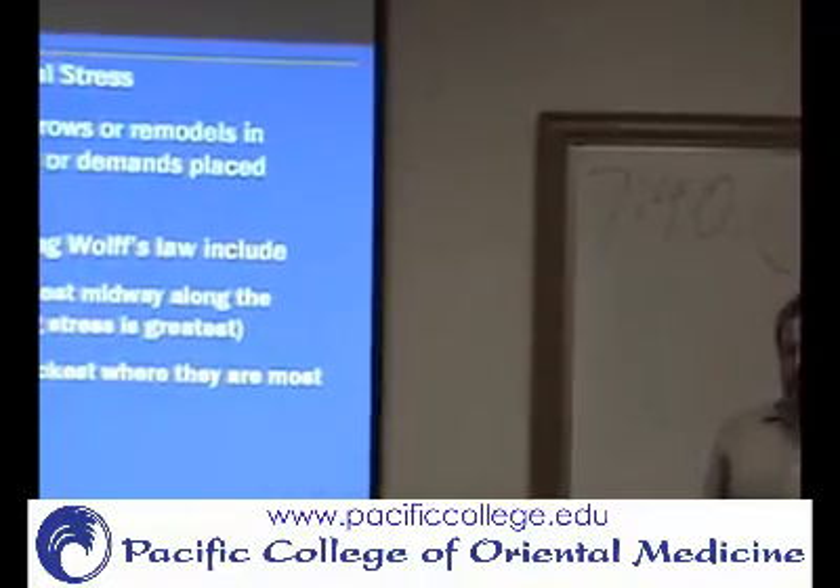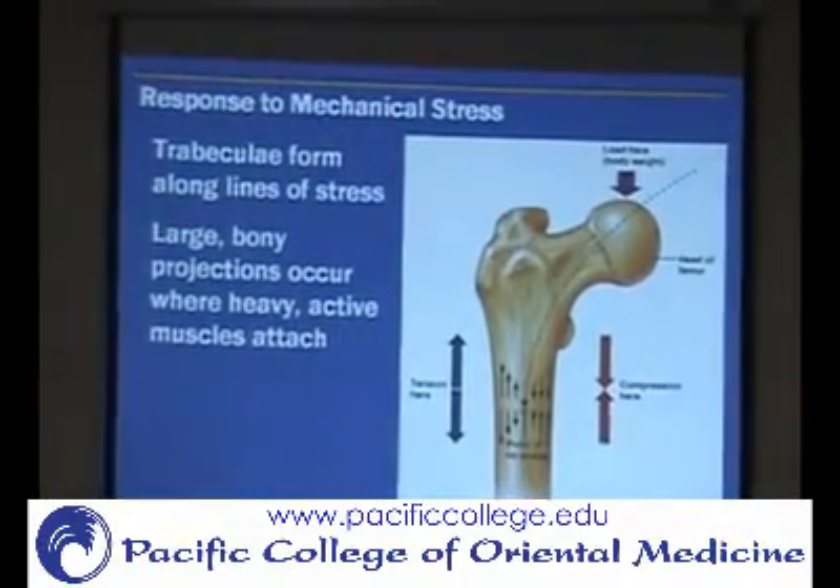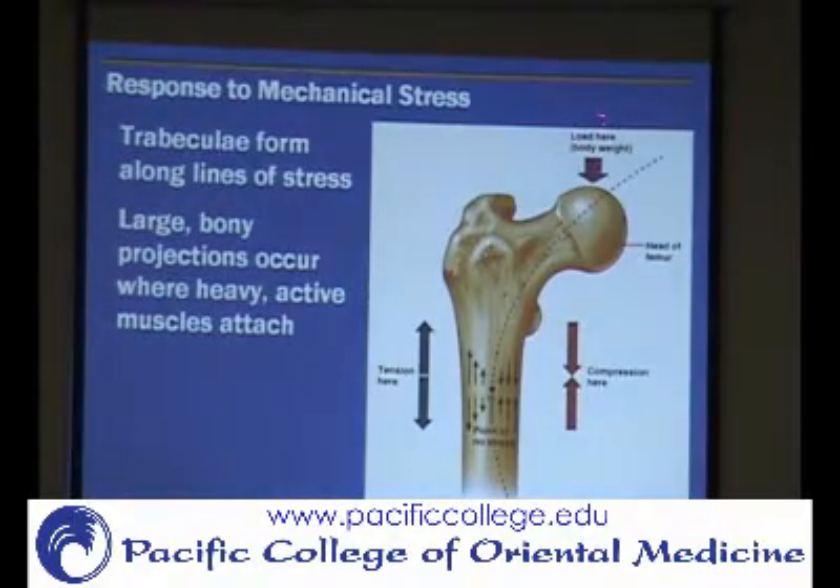Curved bones are going to be thicker where they tend to buckle. For example, your pelvic bone is here and your body weight is pressing down. From the longer bone below, it's compressing upward. They're not right in line with each other, so you have a line of force going through, and the particular bone structures are going to form in line with that stress to strengthen itself there.